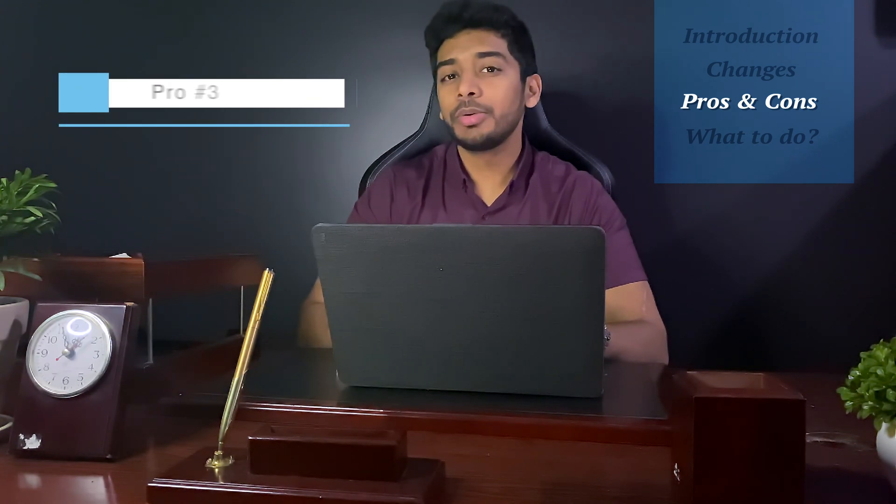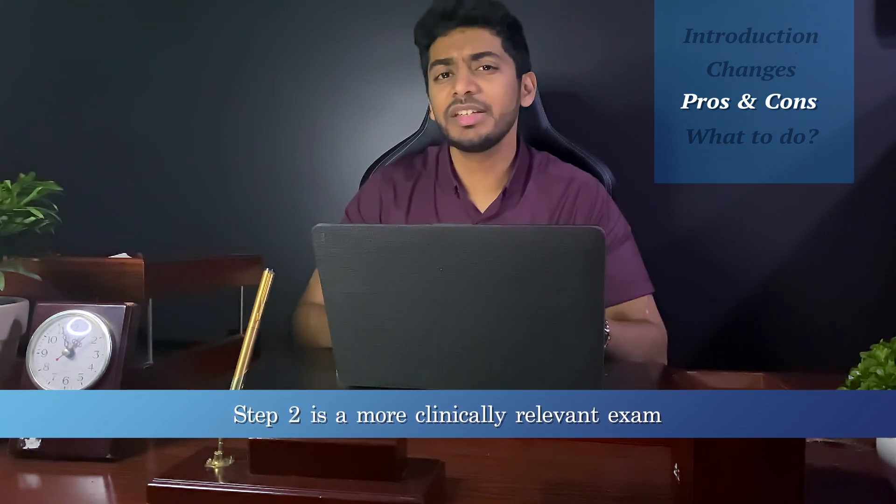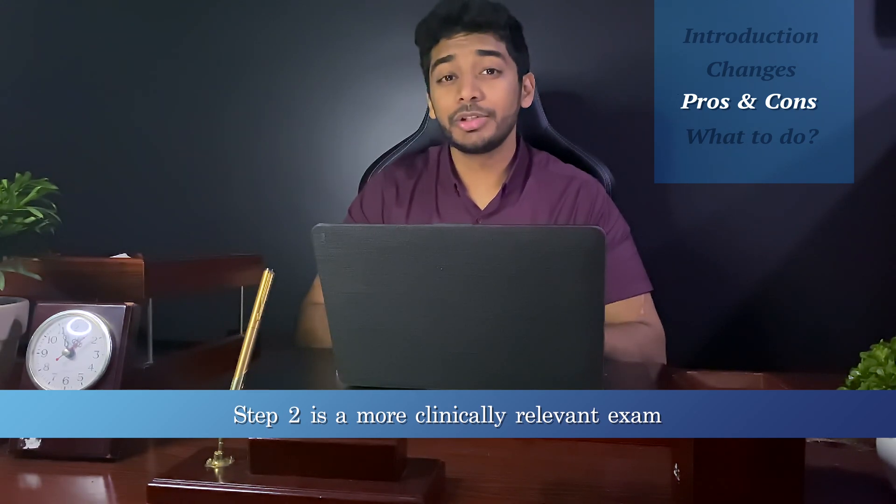With Step 2 retaining its numerical grading system, it provides some objective measures for residency program directors to assess candidates by. Step 2 will definitely provide a better assessment tool, just because this exam is more clinically relevant and easier to prepare for than Step 1. I do believe that the scores will be less inflated because there will be a harder grading curve, and I truly believe that Step 2 being the baseline objective measure to assess a candidate is much better than Step 1.